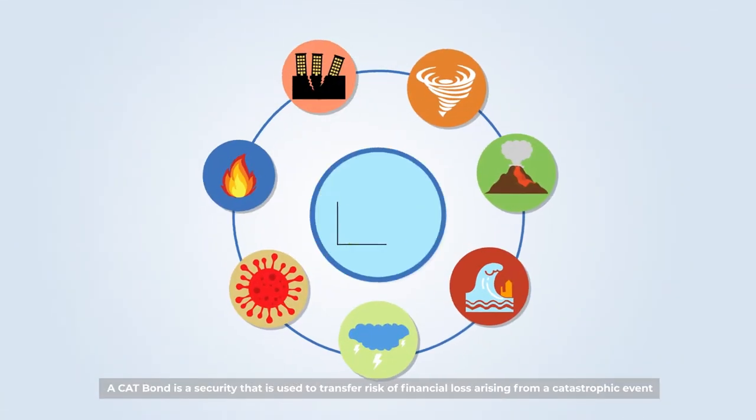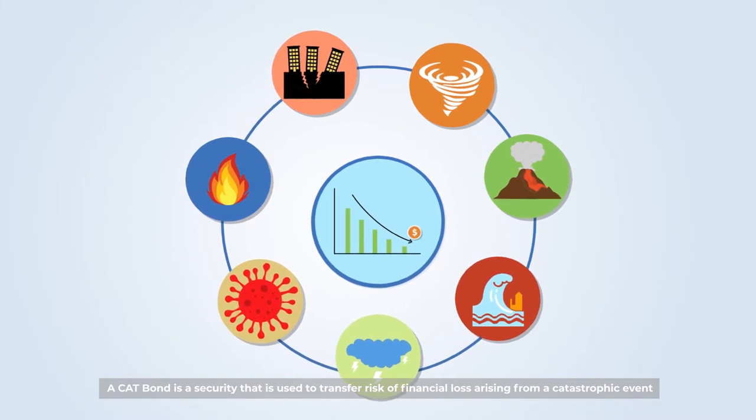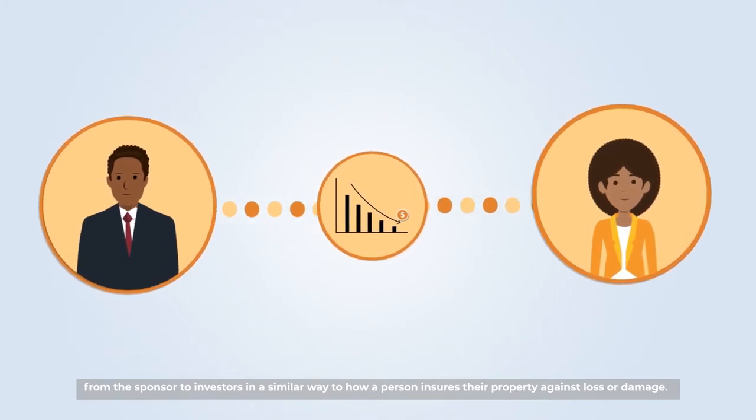A Cat Bond is a security that is used to transfer risk of financial loss arising from a catastrophic event from the sponsor to investors, in a similar way to how a person insures their property against loss or damage.